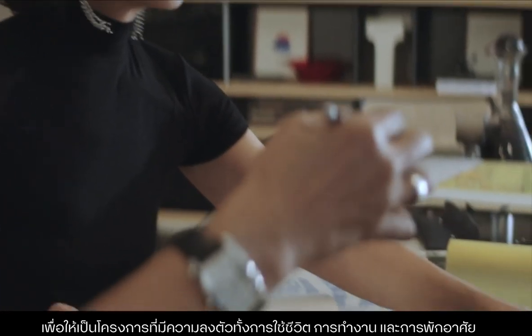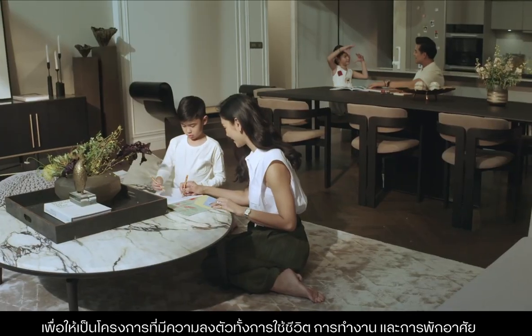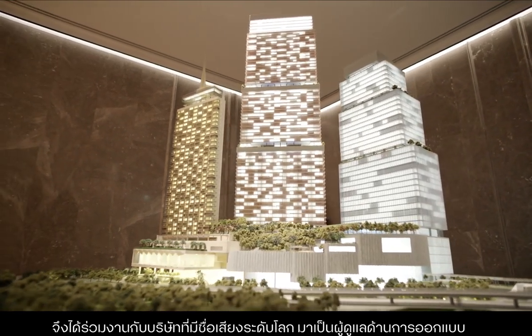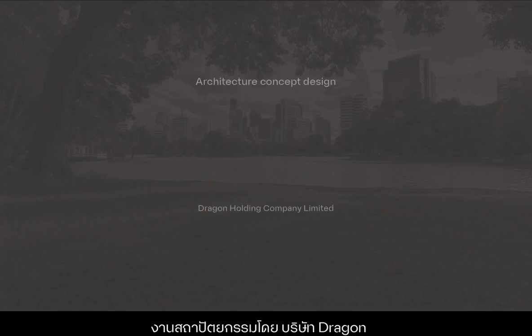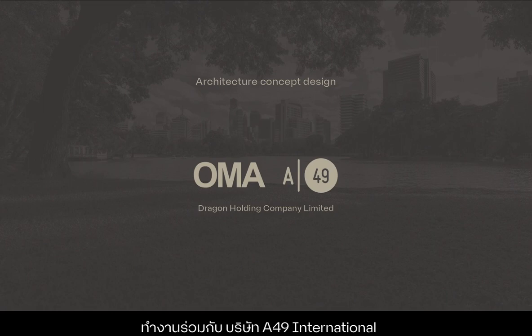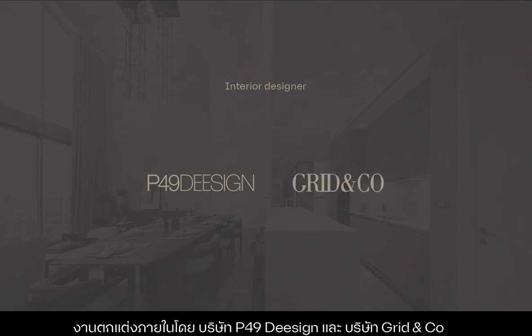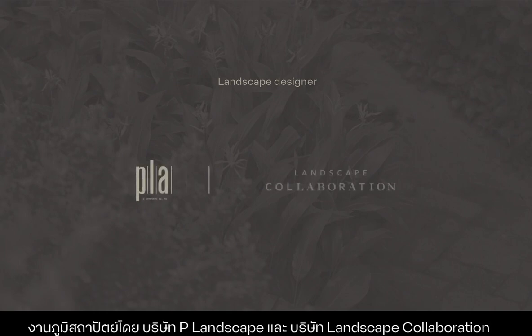To create a development perfectly suited to today's urban lifestyle, working and living needs, a renowned group of international architects and design consultants were selected to oversee the project's design. The architectural designs are by Dragon Company Limited, with OMA Asia Hong Kong as the principal consultant in collaboration with Architect 49 International. Interiors are designed by P49 Design and Grid & Co. Landscape Architecture is designed by P-Landscape and Landscape Collaboration.